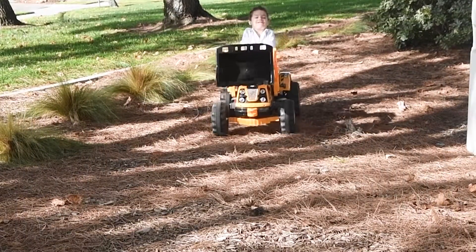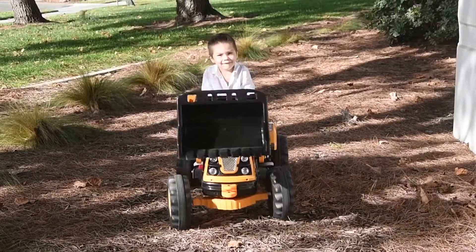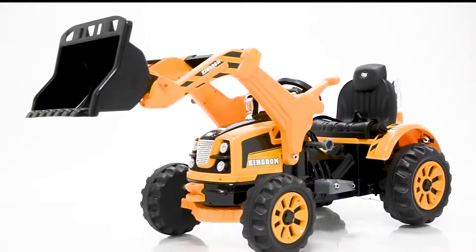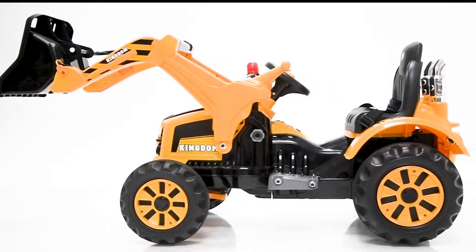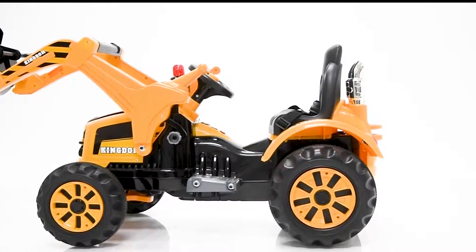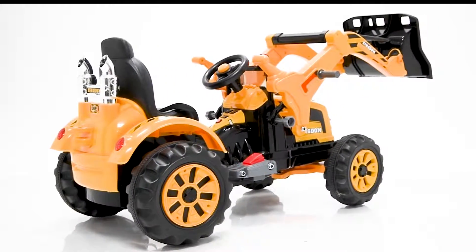Crossway presents this new electric ride-on car with radio controller. Made with sturdy ABS plastic, this bulldozer looks like the real thing. This bad boy is ready to pick up some dirt.